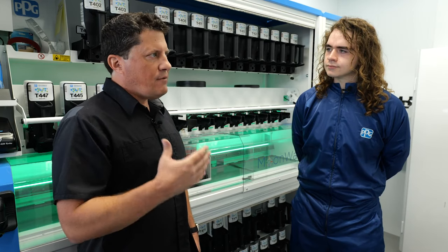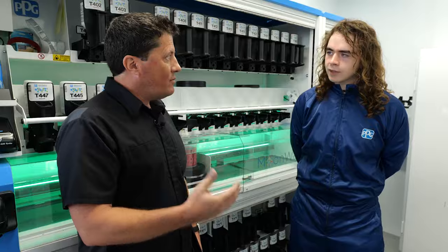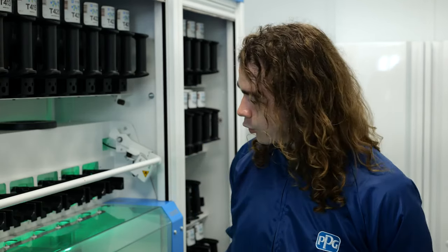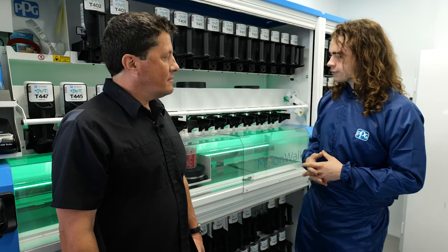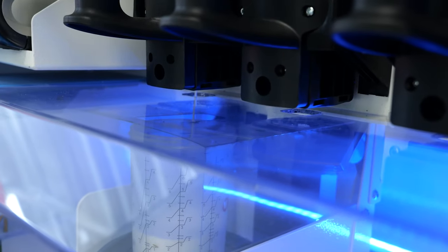What would you say to shops that haven't taken advantage of this technology yet and are still mixing paint the old way? I'd tell them to definitely get a Moonwalk system because it saves a lot of time and increases productivity and profits. It frees up your painter and your prepper, gives you more time to do other things — so you're more ahead of the game.